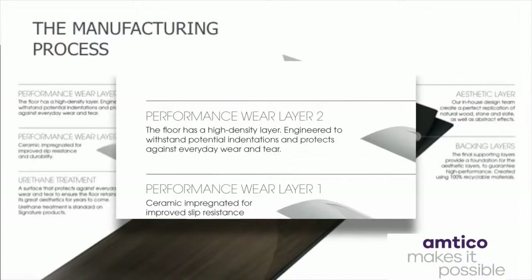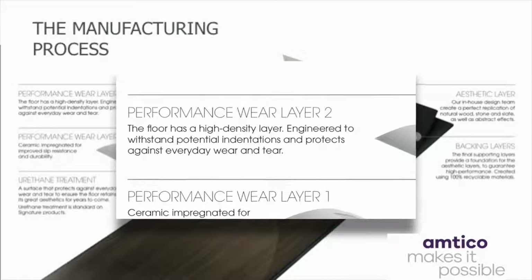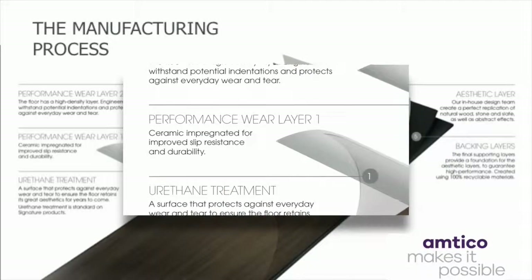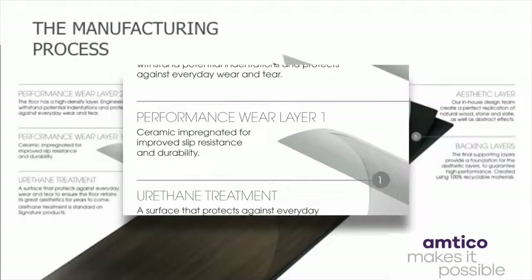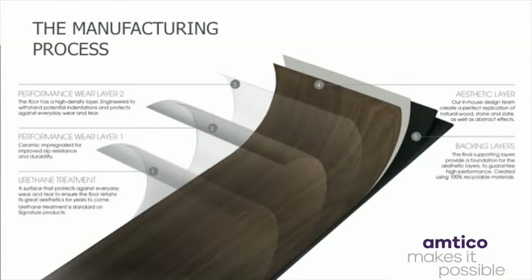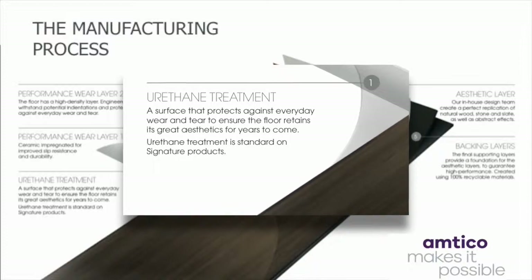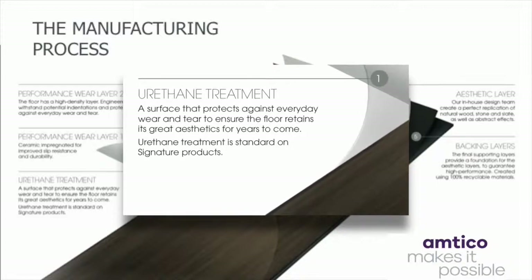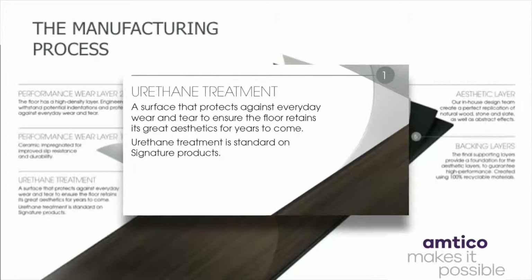Next is the high density performance wear layer 2, which is engineered to withstand indentations and protect against everyday wear and tear. This is then covered by performance wear layer 1, which is ceramic infused for improved slip resistance and durability. It's important to note the thickness of the wear layers varies from manufacturer to manufacturer — the thicker the layer, the higher the level of durability. These layers are then finished off with the protective polyurethane coating, a proprietary surface treatment which provides exceptional wear resistance, ensuring the floor retains its authentic aesthetics for years to come. It also allows for an easy maintenance regime, requiring only a mop and bucket with no need for additional treatment later in its life.